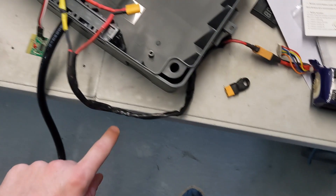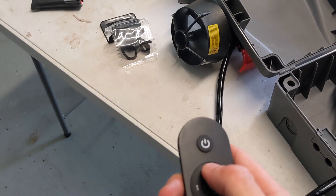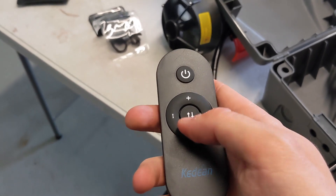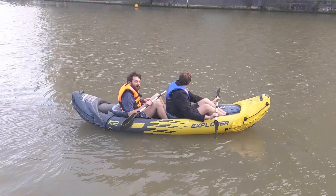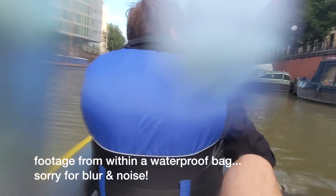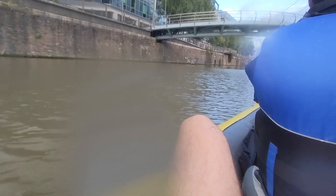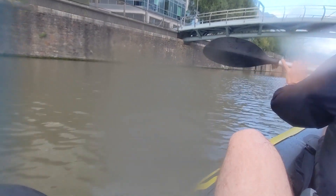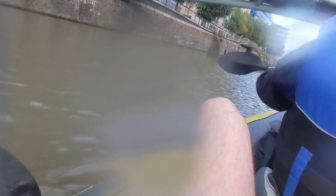I borrowed a battery from our combat robot, the Deaf Flamingo, shoved it in, and it seemed to work all right. So I took it out on the water with Gareth, my brushless enthusiast friend. You're live from within my waterproof box so it's a bit muffled but you can hear. Here we go — we're going again. That's about all it will give at the moment. Oh yeah, that's some good speed.